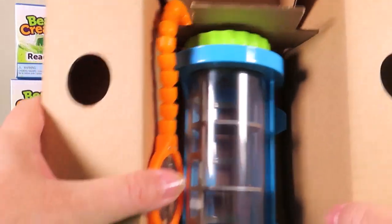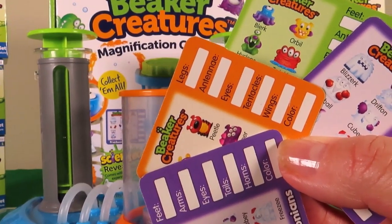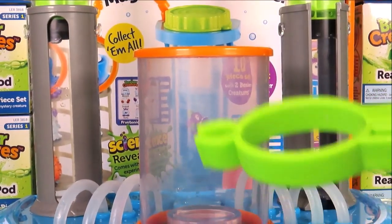And here we have the magnifying chamber — just look at all the cool stuff we get! I have my scientific tongs and my reactor chamber.